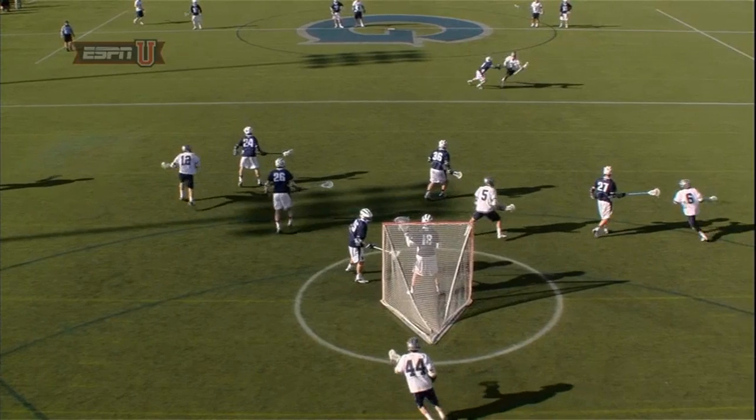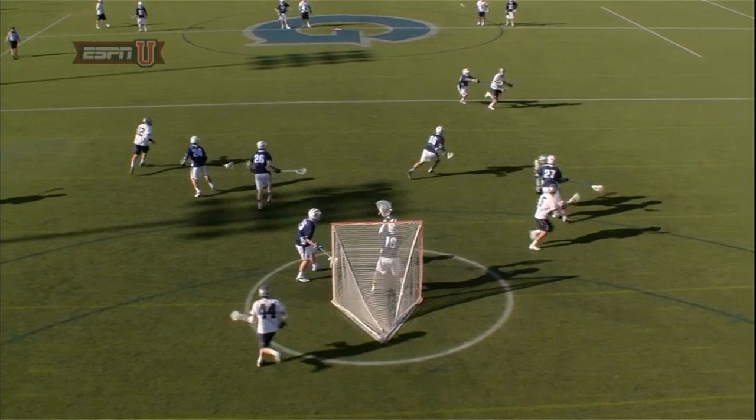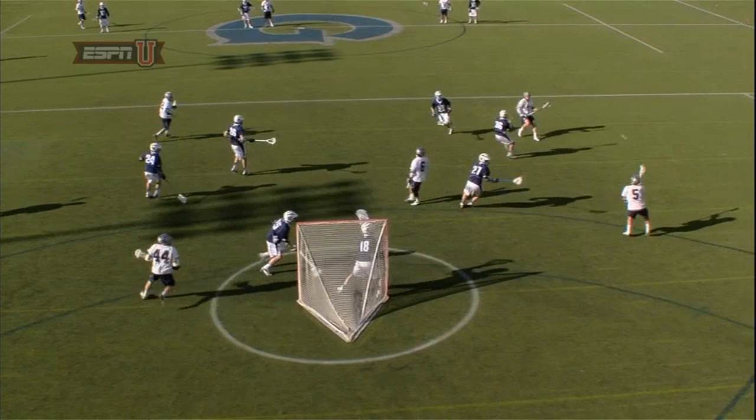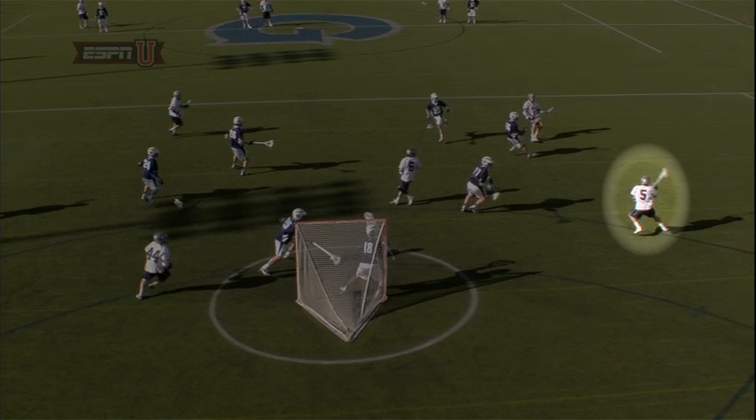This motion by the flat 4 across the crease makes it harder for Villanova to make their second and third slides and make sure everyone is accounted for. In this case, it may have played a part in the failure of the Villanova defense to have a second slide to get over to cover Stafford.